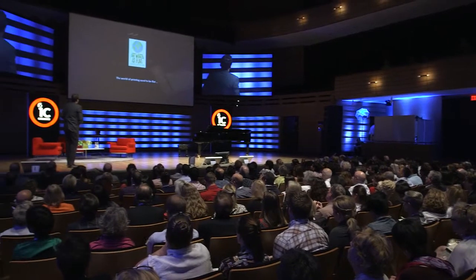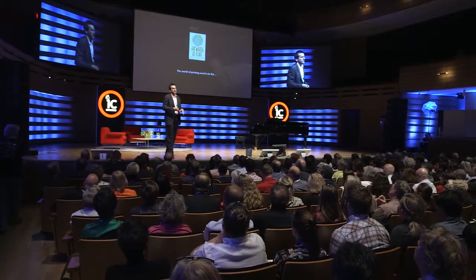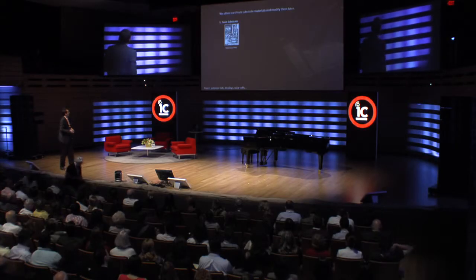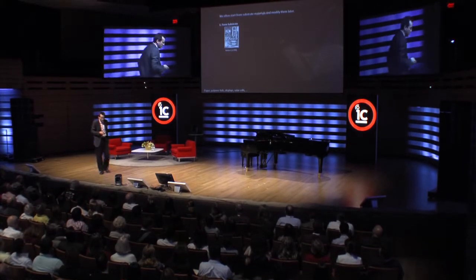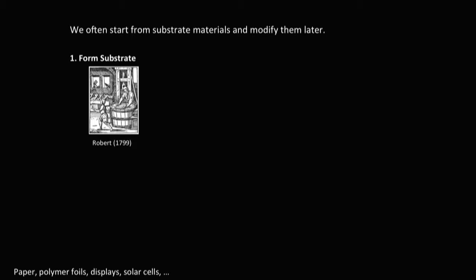This is a copy of Thomas Friedman's book, The World is Flat, where he talks about distribution of goods. The world of printing is also flat, and the world of printing is not just flat, it's also old. I'm not in the Department of Medieval Studies at the University of Toronto — I'm in the Department of Mechanical Engineering as well as Biomedical Engineering.